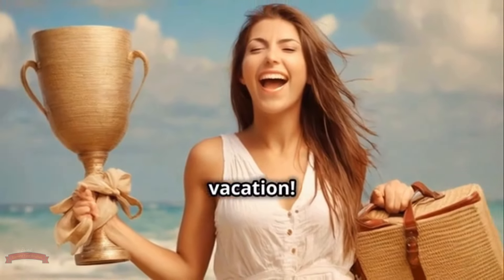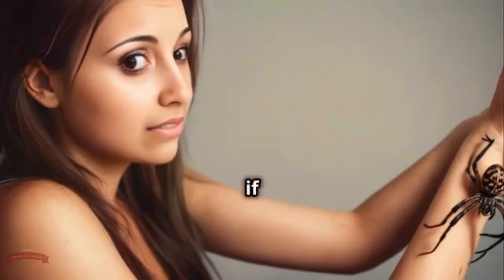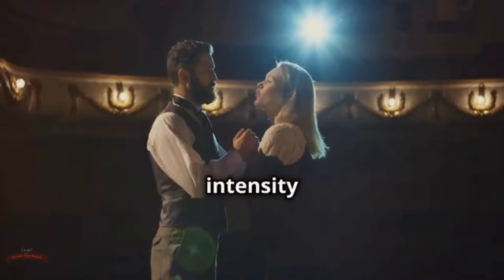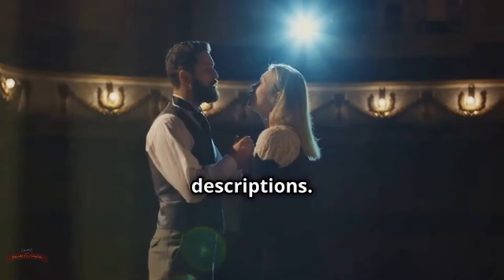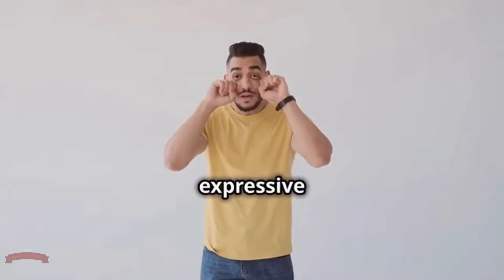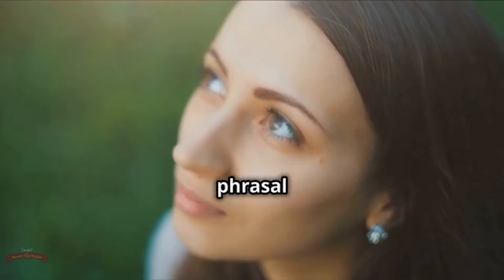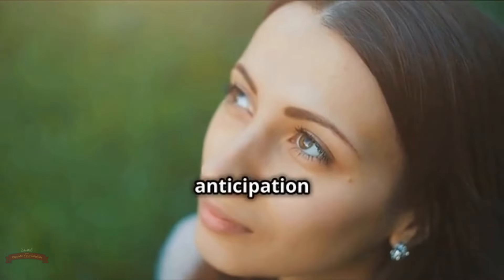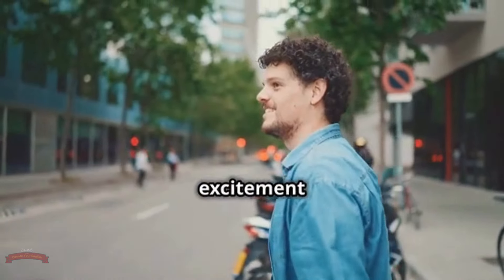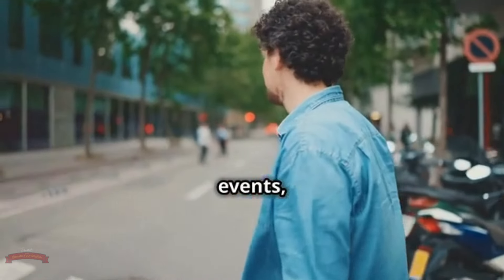Let's kick things off with a classic: hang out. This versatile phrasal verb simply means to spend time with someone in a relaxed or casual way. You might say, 'Hey, wanna hang out at my place after work today?' or 'My friends and I usually hang out at the beach on weekends.' Hang out implies a sense of ease, enjoyment, and shared experiences — it's all about spending quality time with the people you enjoy being around the most.